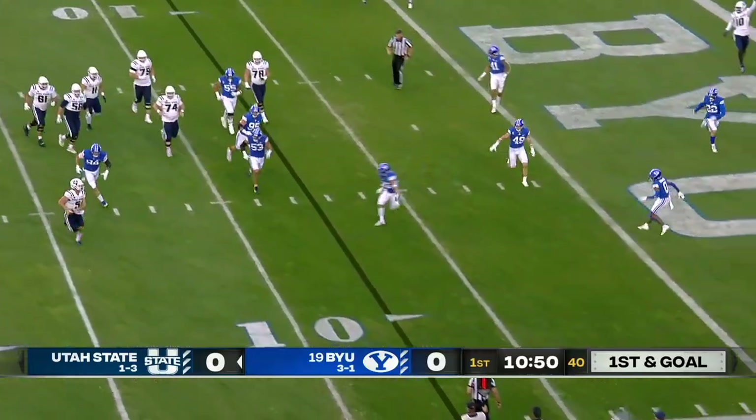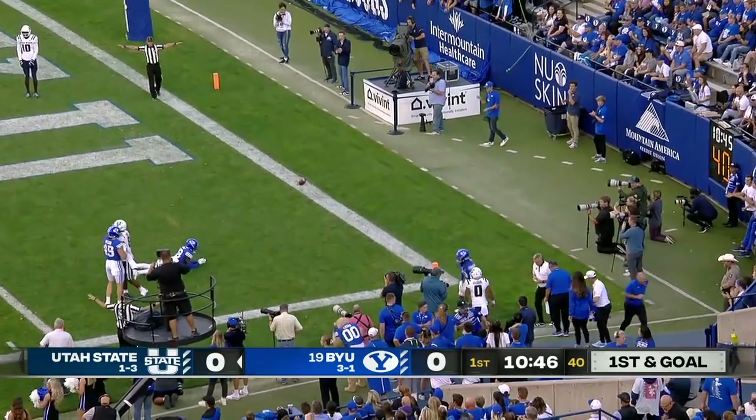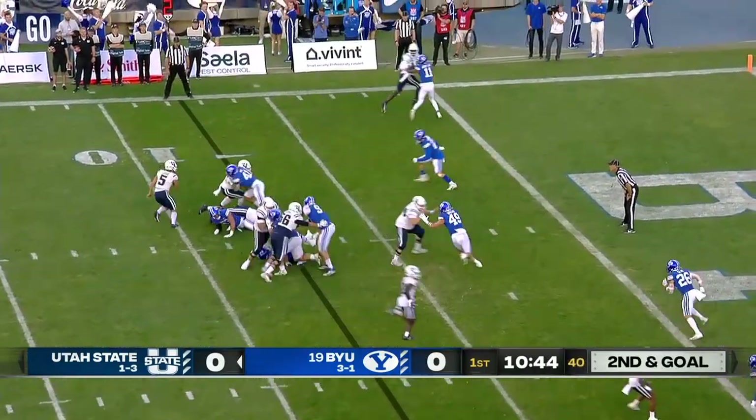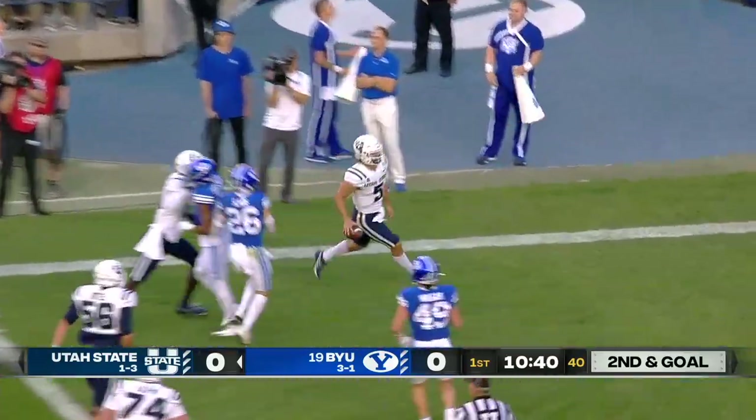Legault rolls out, keeps his eyes in the end zone, throws it — nearly intercepted. He's had eight interceptions on the year. Designed run for Legault, gets a block to the left side, into the end zone.